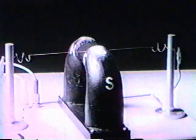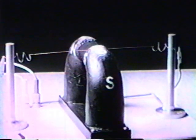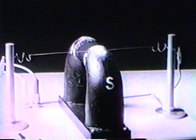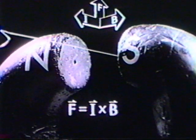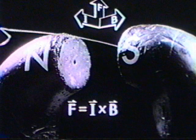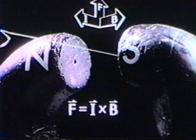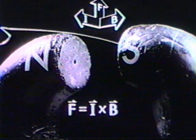It is based on the principle that a force is exerted on a current carrying conductor in a magnetic field. The force is I cross B. The amount of deflection increases as the current increases. If the direction of the current is reversed, the conductor deflects in the opposite direction.